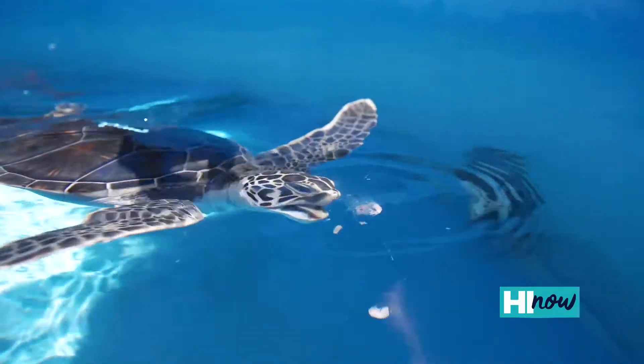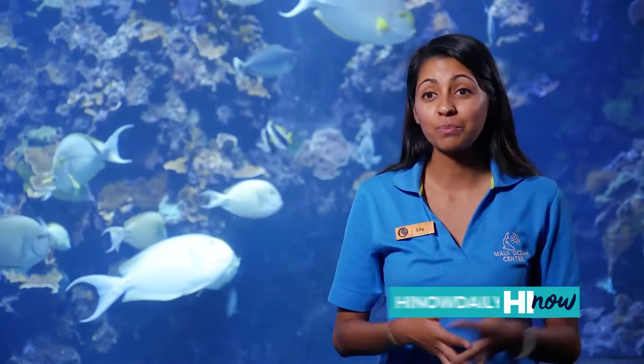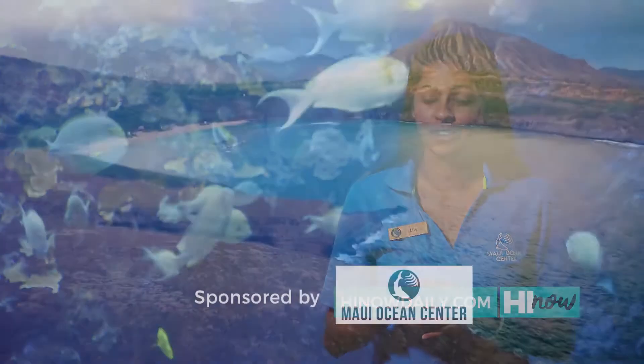For anybody that is interested in our behind the scenes tours, you can sign up online at MauiOceanCenter.com or here in person up at the front gate when you're entering for your experience.